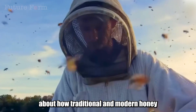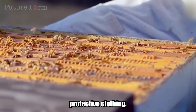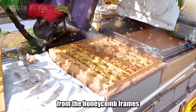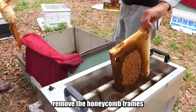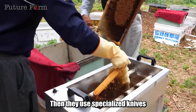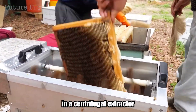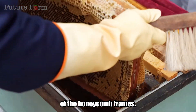Beekeepers use protective clothing, gloves, and veils to avoid bee stings. They use gentle smoke or steam to safely drive the bees away from the honeycomb frames without agitating the colony. Beekeepers then gently remove the honeycomb frames from the hives, ensuring not to break the honeycombs. Specialized knives or uncapping machines are used to open the honey cells, and the frames are placed in a centrifugal extractor to separate the honey from the beeswax without damaging the honeycomb structure.